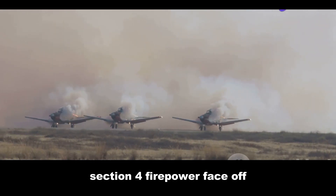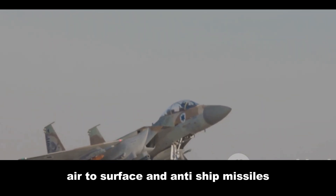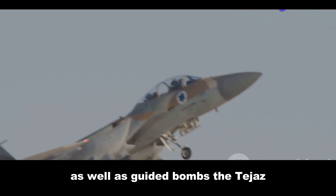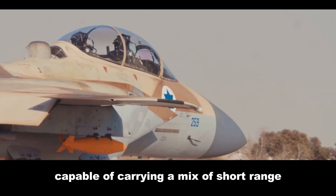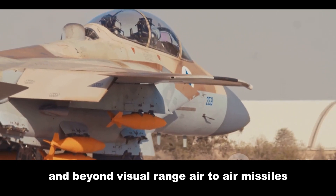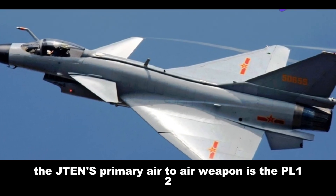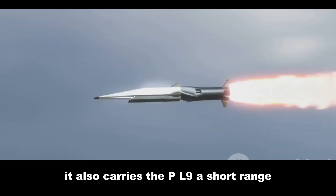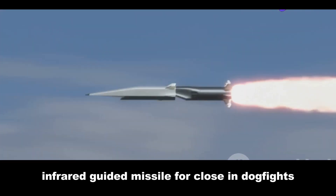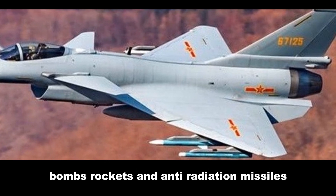In the firepower face-off, the J-10 boasts 11 hardpoints, capable of carrying a variety of air-to-air, air-to-surface and anti-ship missiles, as well as guided bombs. The J-10's primary air-to-air weapon is the PL-12, a long-range active radar-guided missile with a range of over 60 miles. It also carries the PL-9, a short-range infrared-guided missile for close-in dogfights. For ground attack, the J-10 can be armed with a variety of laser-guided bombs, rockets and anti-radiation missiles.